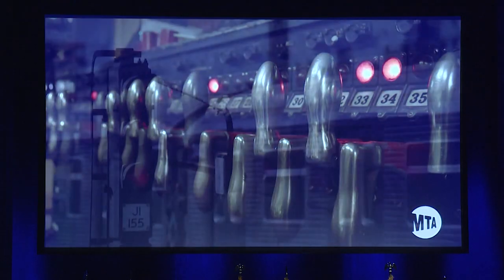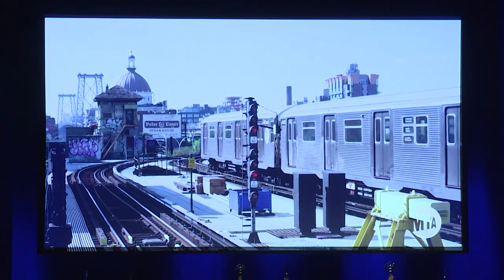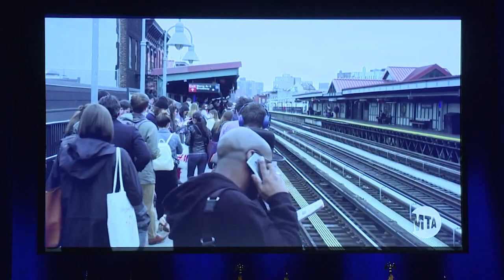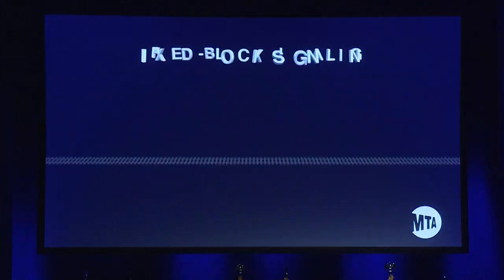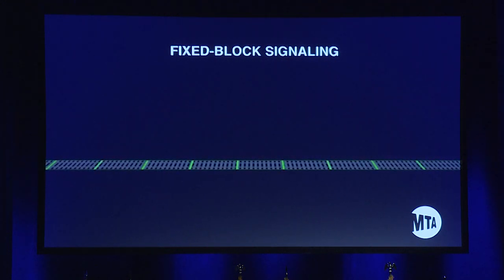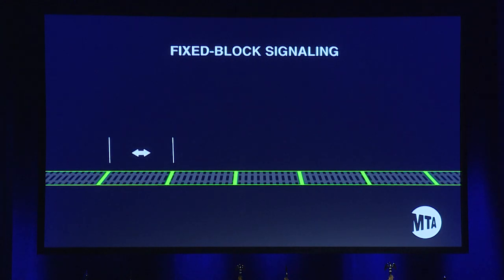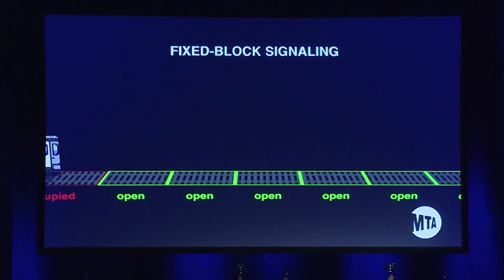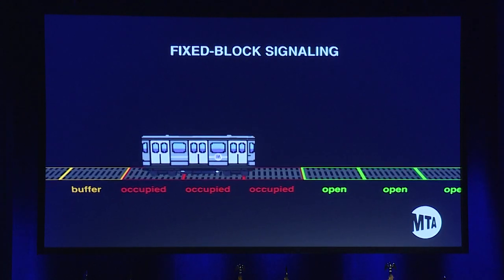Fixed block signaling doesn't allow us to increase the capacity of our subway system. And because it's so old, its components are failing, leading to widespread delays almost daily. Fixed block signaling works like this: rails are divided into blocks, and electronic sensors track trains that occupy those blocks to keep trains a safe distance apart. When a train is detected in any part of the block, that block is considered occupied. The signaling system prohibits movement to an occupied block behind the end of a train, known as a buffer block.